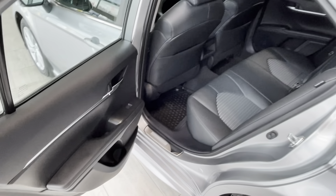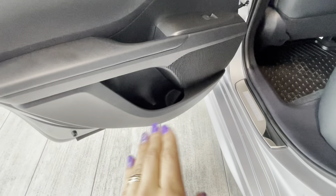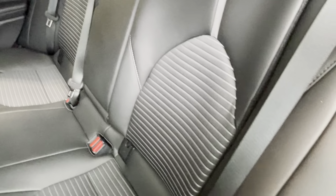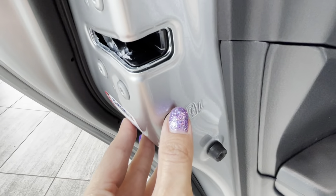Rear passengers in this Camry can enjoy powered windows, a speaker in the door, a bottle holder and door handle, and storage pockets behind the driver and front passenger seats. There is additional storage behind the central console and an optional armrest with cup holders. The rear seats fold 60-40, there are children's seat anchors, and each rear door is equipped with children's safety locks.